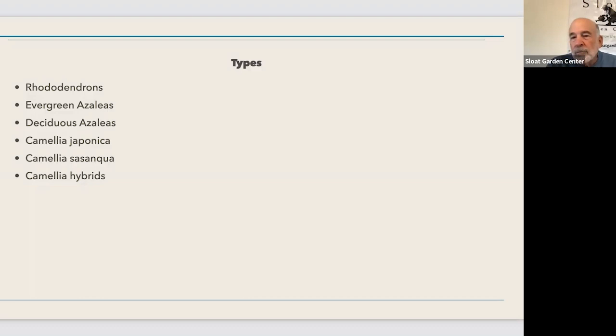Camellias have a different root system than azaleas and rhododendrons. Azaleas and rhododendrons have a very fibrous root system - light in the sense that they don't develop big heavy thick roots, all very tiny making a very dense web. But they don't have a taproot that goes way down into the ground and are not capable of reaching groundwater in the areas where we live.